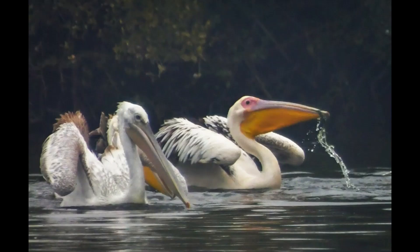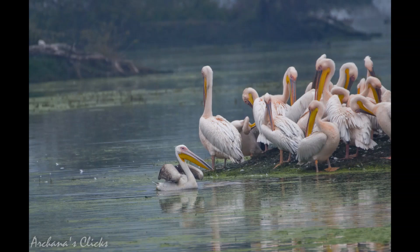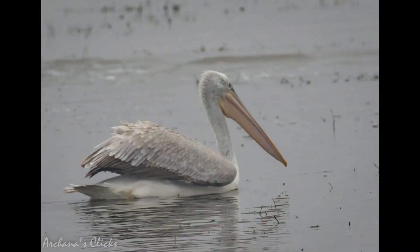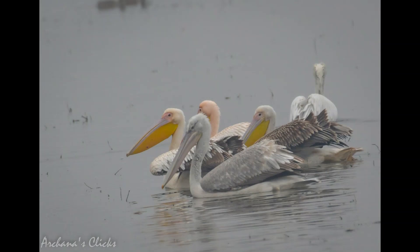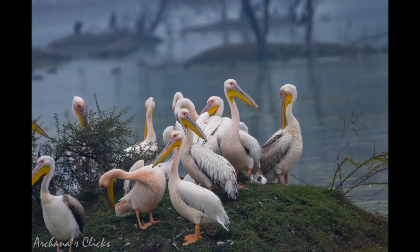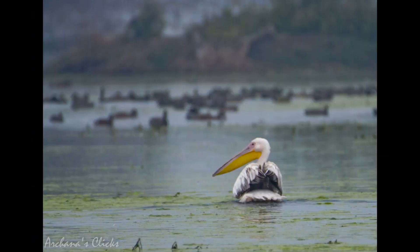Pelicans are large water birds characterized by a long beak and a large throat pouch used for catching prey and draining water from the scooped-up contents before swallowing. They are gregarious birds, traveling in flocks, hunting cooperatively and breeding colonially. The young live on regurgitated food. Pelicans have a network of air sacs under their skin across the ventral surface including the throat, breast and undersides of the wings, as well as in their bones. These air sacs are connected to the respiratory airways and keep the pelicans remarkably buoyant in the water.